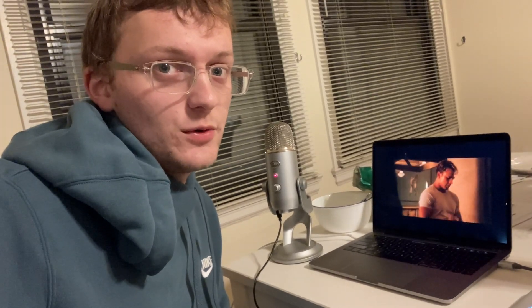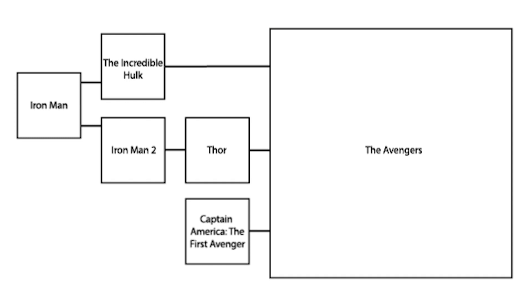Captain America does end with a trailer for The Avengers, but because it's a trailer and not an actual post-credits scene, I don't consider it under our rules. The final movie of Phase One is The Avengers — easy: watch all of them before you watch it. We're done with Phase One.